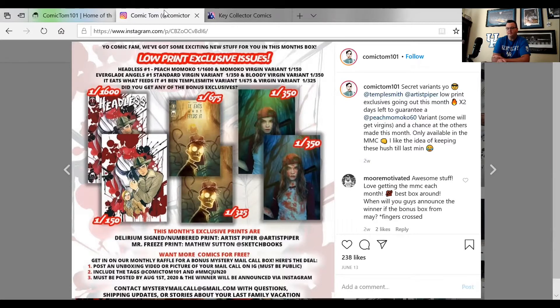There are also some art prints in here. Looks like there's a Delirium signed numbered print — the artist is Piper — and then a Mr. Freeze print by Matthew Sutton.